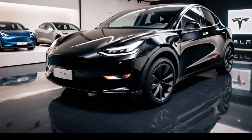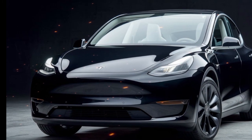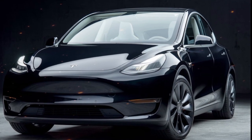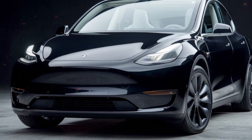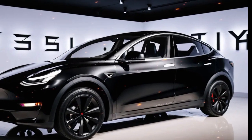The interior of the 2025 Model Y is designed with simplicity and functionality in mind. The minimalist dashboard is dominated by a 15-inch touchscreen, which serves as the control hub for navigation, entertainment, and vehicle settings. Tesla's infotainment system includes popular streaming services, gaming options, and internet browsing, ensuring passengers are entertained during long journeys.